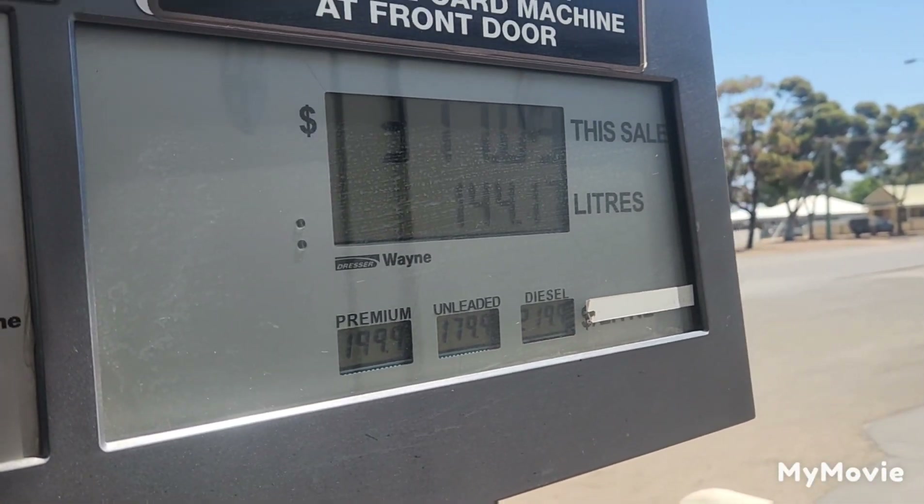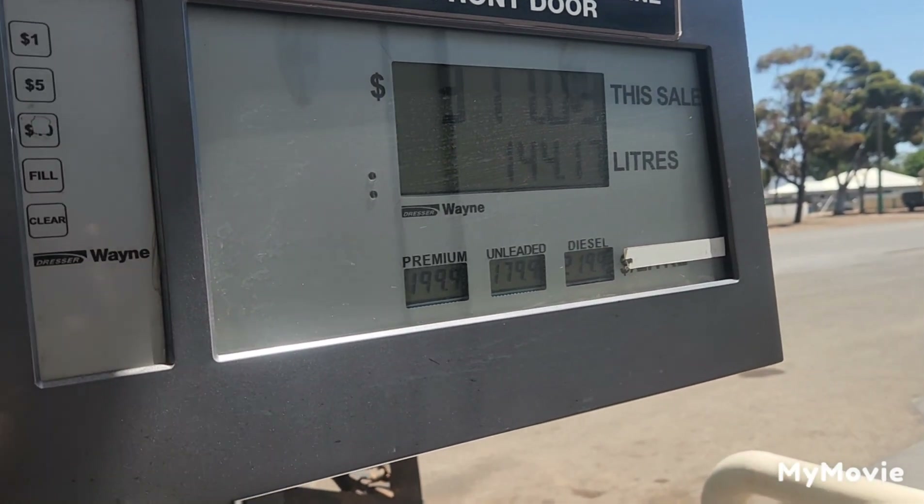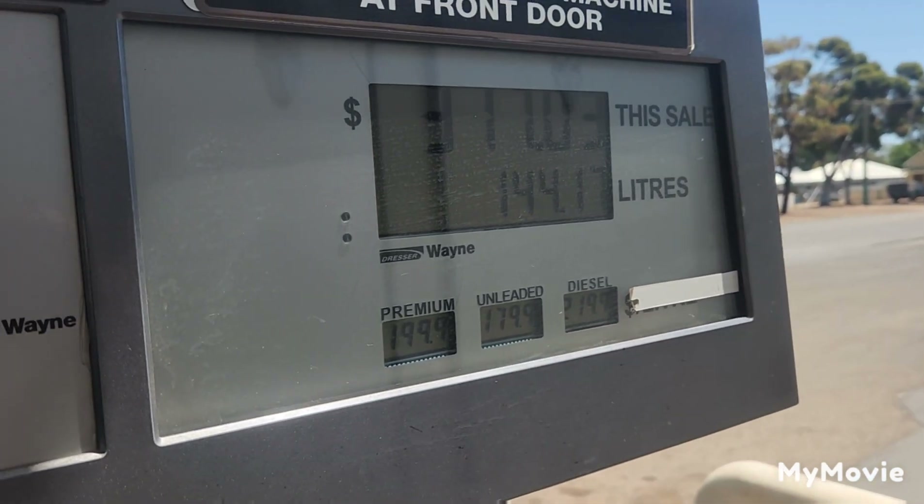First fuel we've had to pay for in a while — $2.19.9, 144 litres, nearly $320. All that hurt.